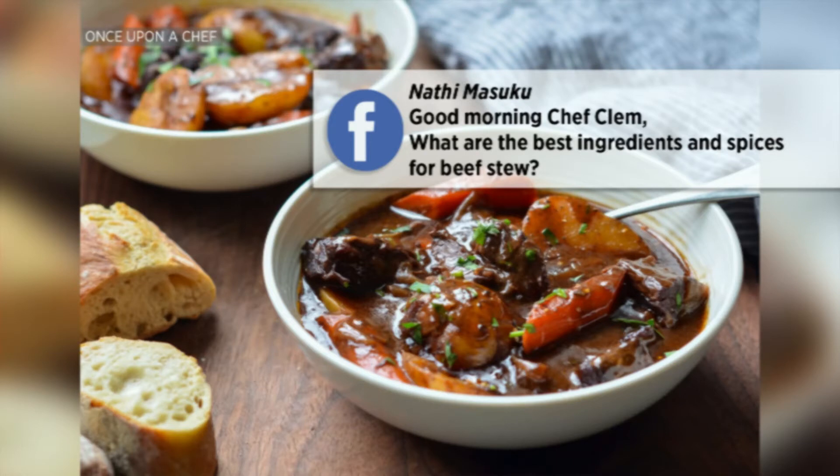So I have the first question here for you, and this one is from Nati Masuku who says on Facebook: Good morning, Chef Clement. What are the best ingredients and spices for cooking beef stew? I like this question because there's a chef trick we were taught in chef school about how to maximize your stews and soups, and it's using fresh herbs. It's got a French name — the bouquet garni.